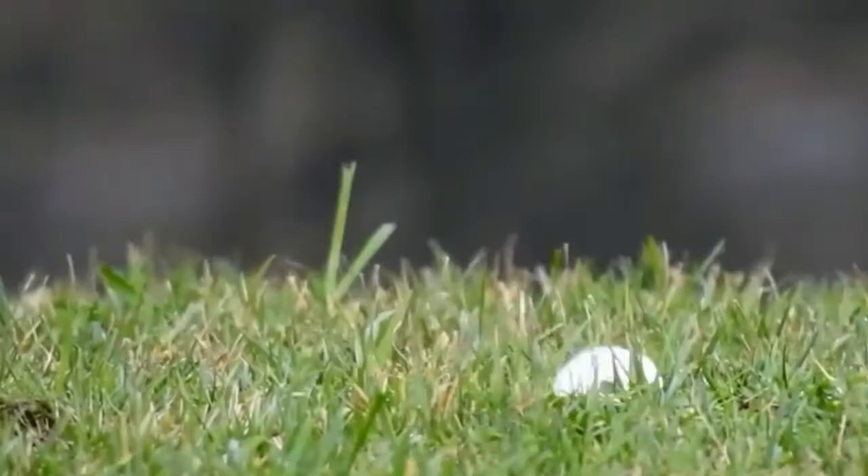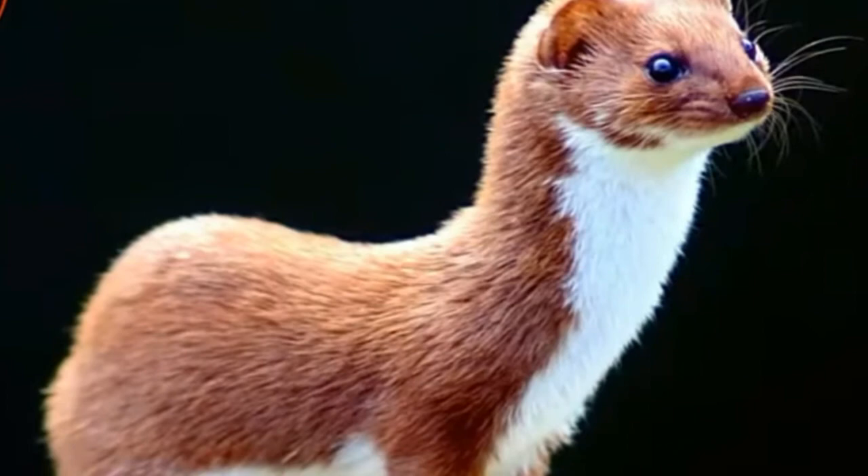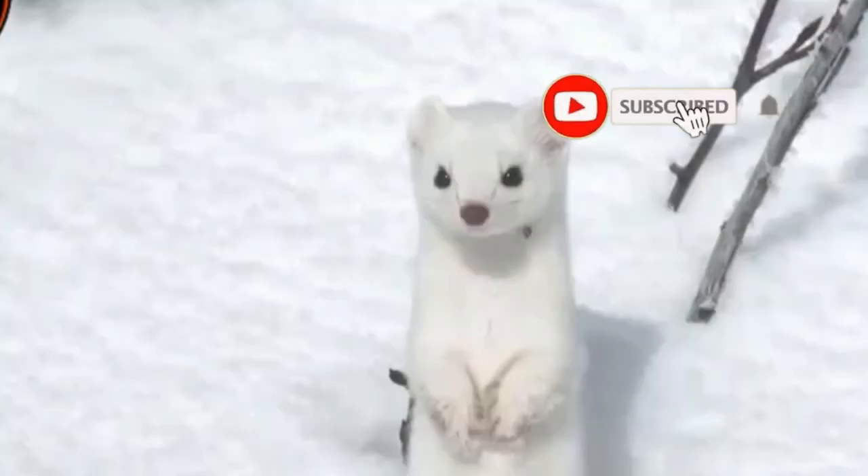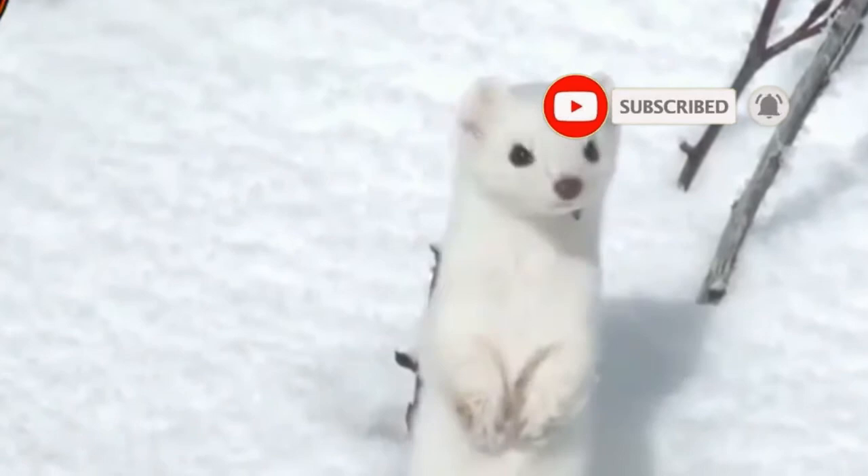Ermine is the common name given to this small northern weasel with a short, black-tipped tail, long body and short legs. Its fur is dark brown in summer but white and snowy in winter conditions. The white fur is called ermine, and even where the animal is called a stoat, when it has its winter coat it may be known as ermine, or being an ermine.